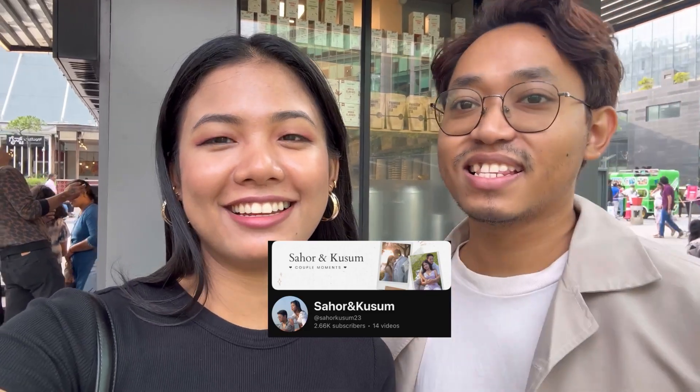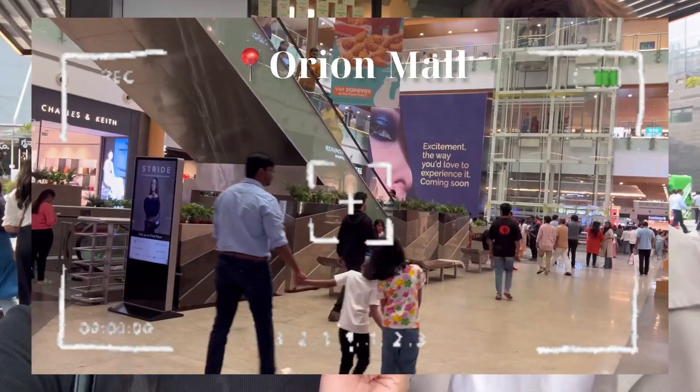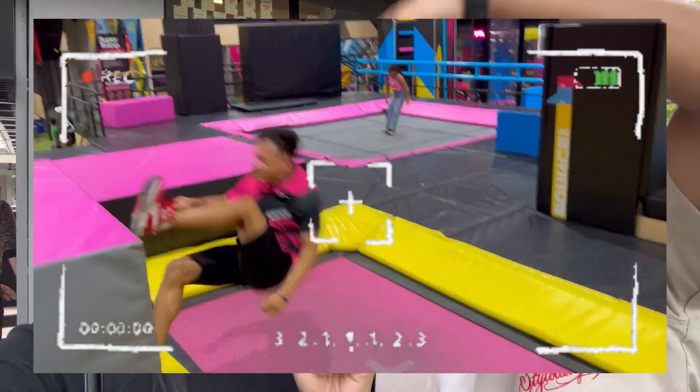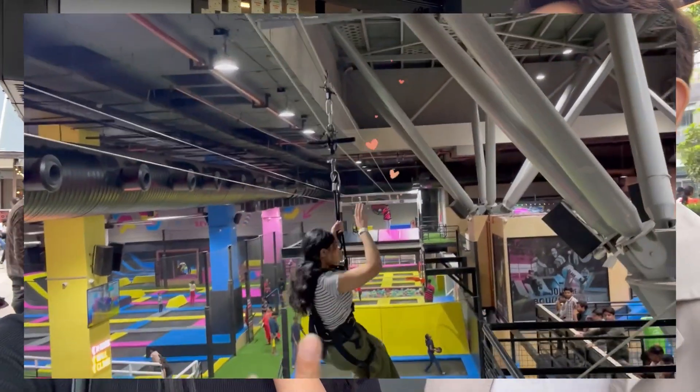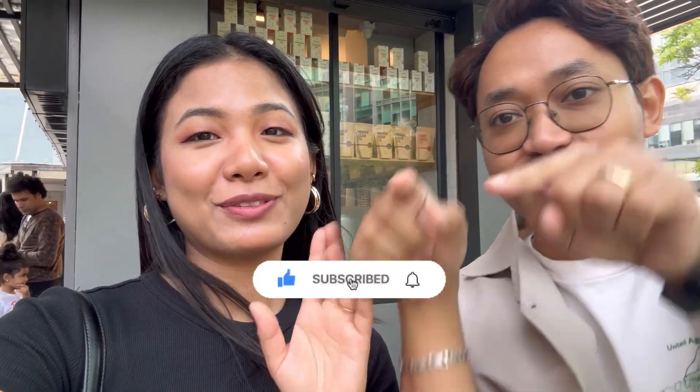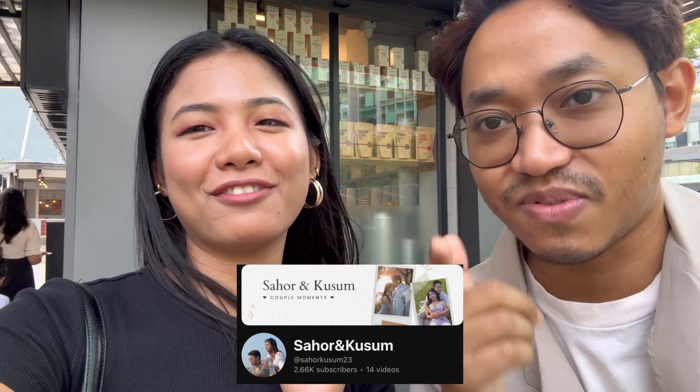Hello everyone, welcome back to our YouTube channel! Today we are in a mall and we are going to go to Bounce — the place where you bounce. We're here to try some new things. They have lots of activities like zip lining, trampolines, and we'll show you everything. I'm Usum and I'm Sahar — please subscribe to our channel and keep watching!